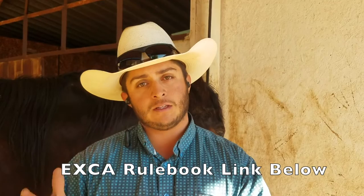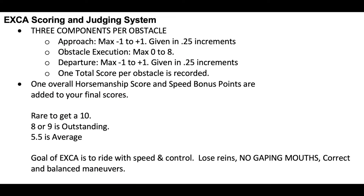I think if you guys can look at the rule book on number nine, it really talks about penalties and awards that could help you out, because going from a six to a seven or to an eight there are big differences and you just want to know what to do to improve your scores. Here's the EXCA scoring and judging system. I encourage you to pause the video and see how there are three components per obstacle: the approach, the execution of the obstacle, and the departure.